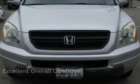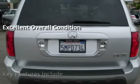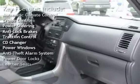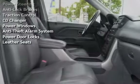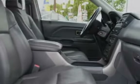This vehicle is in excellent overall condition. Key features include automatic climate control, cruise control, power steering, anti-lock brakes, traction control, CD changer, power windows, anti-theft alarm system, power door locks, and leather seats.